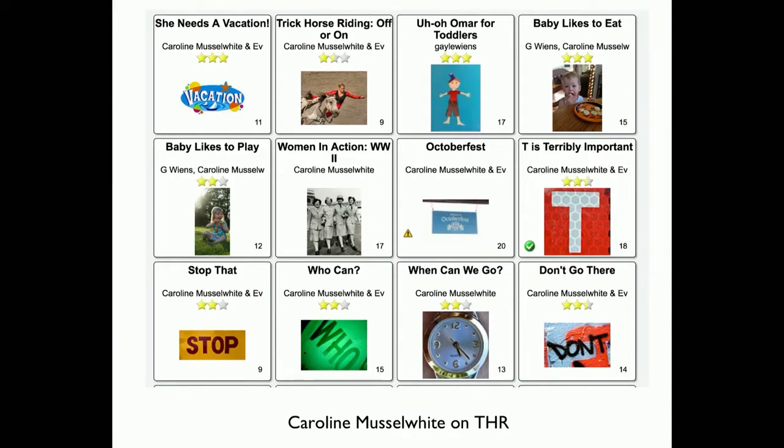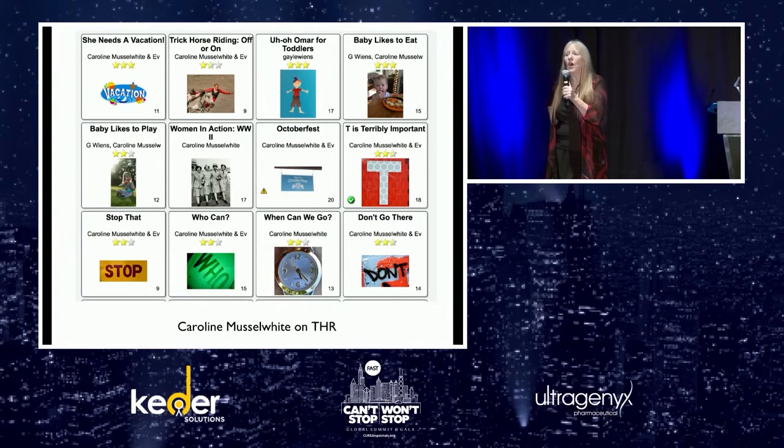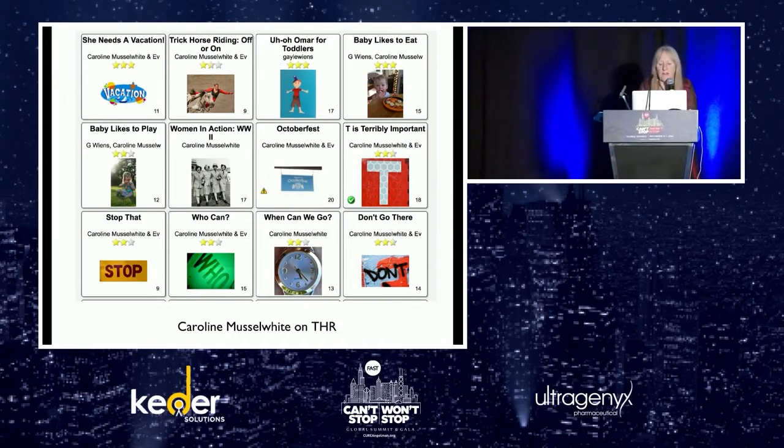See if you can find a core word — a high-frequency word repeated multiple times in a book. Look at the titles and tell me a core word you could model. Don't. Go. Like. Where. Can. Stop. That. Who. 'Who Can' is just a really funny story: who can sing? She can. Who can dance? He can. At the end you have women doing a can-can. Trying to make it a little edgy and fun for older students.